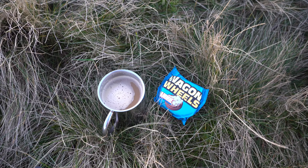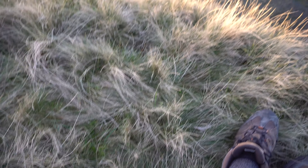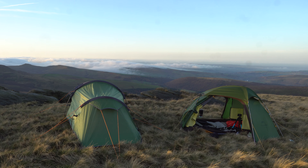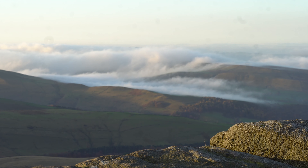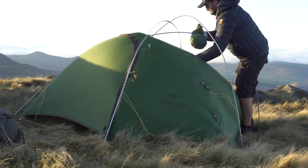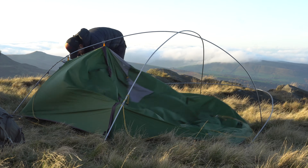Today's breakfast — a nice instant coffee and a jammy wagon wheel with a cracking view. Glorious morning.